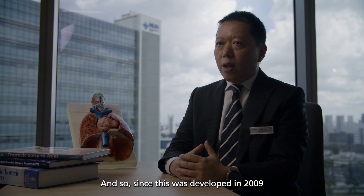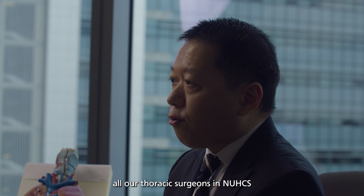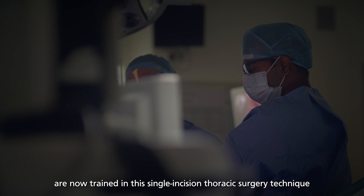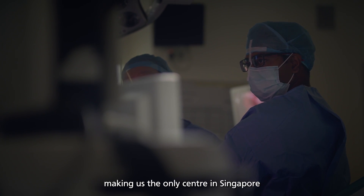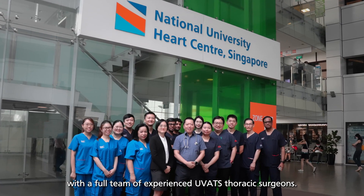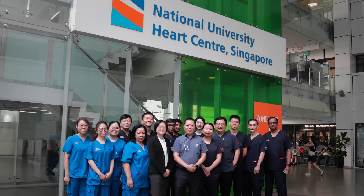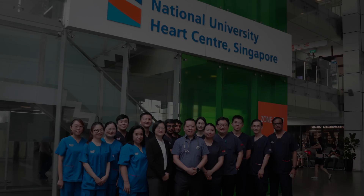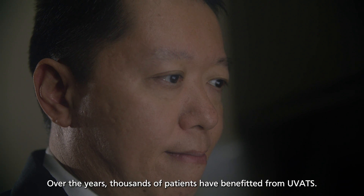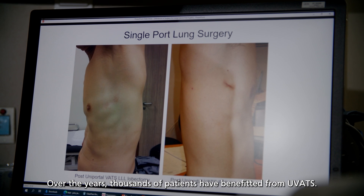Since this was developed in 2009, all our thoracic surgeons in NUHCS are now trained in this single incision thoracic surgery technique, making us the only center in Singapore with a full team of experienced UVATS thoracic surgeons. Over the years, thousands of patients have benefited from UVATS.